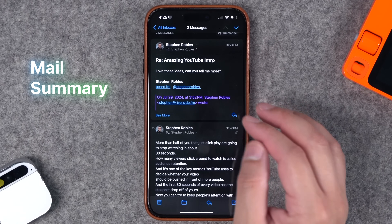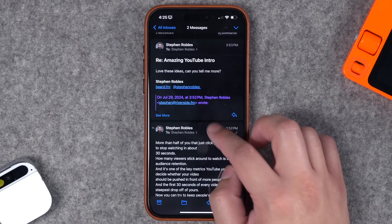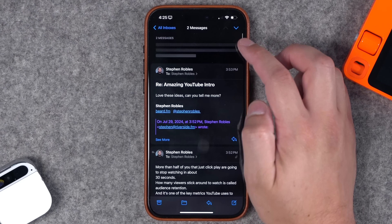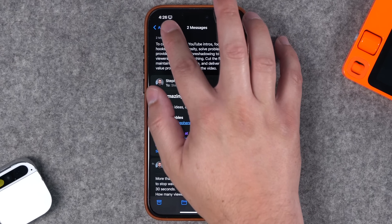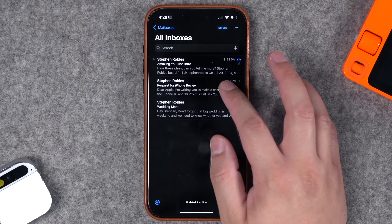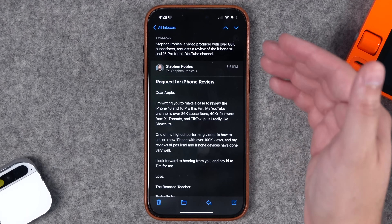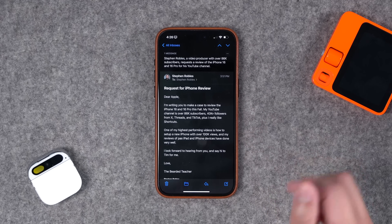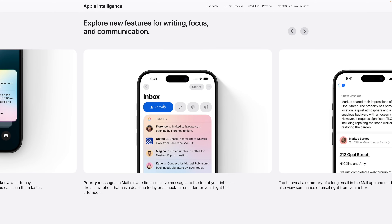Another feature of Apple Intelligence is the ability to summarize emails you receive. With an email chain, I can tap Summarize right at the top and get a summary of the messages right here in Mail — I don't even have to select the text or send it somewhere else. With my iPhone review email I can tap the Summarize button and get a shorter summary of that email right below. Other features coming include priority notifications and even a priority inbox powered by Apple Intelligence.